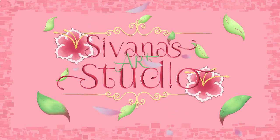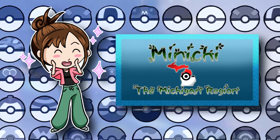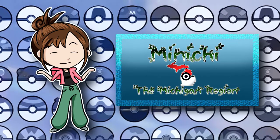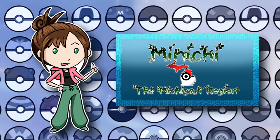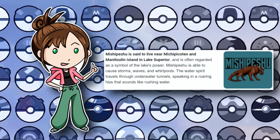Hey there, people of the internet! My name is Sivana and welcome to my studio. Today's video is another Michigan Pokémon drawing because I just can't stop, but this time I thought I'd show off one of my legendaries, based on the mythical water panther Mishy Peshu from Native American folklore.